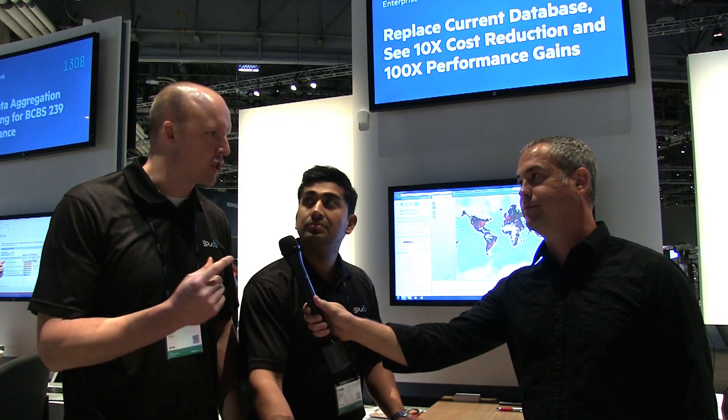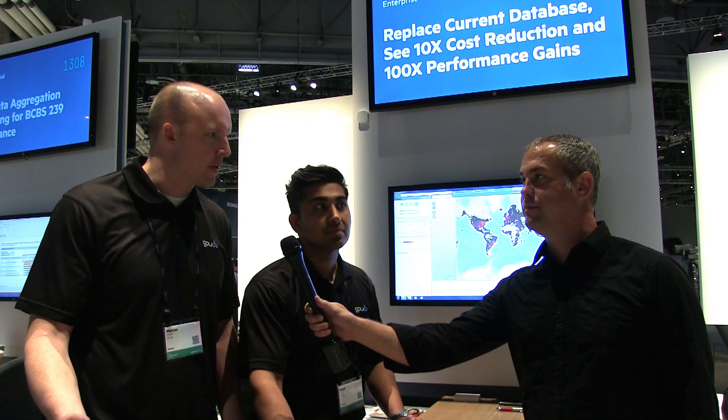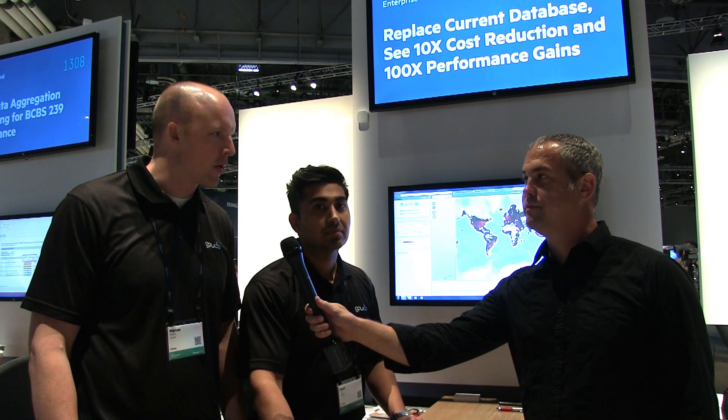We are an in-memory database company that's uniquely accelerated by the use of GPUs. We partner with HP within their high-performance computing division to enhance their Apollo line.